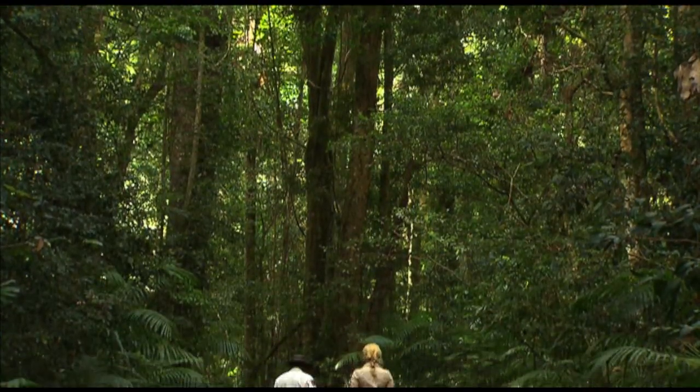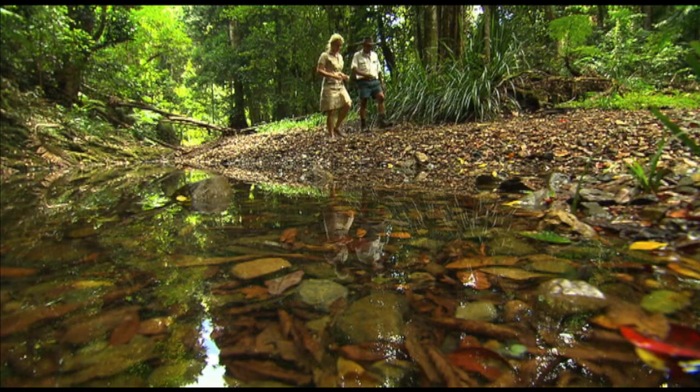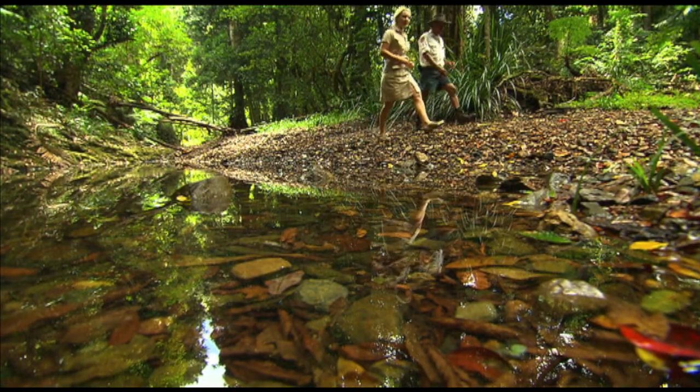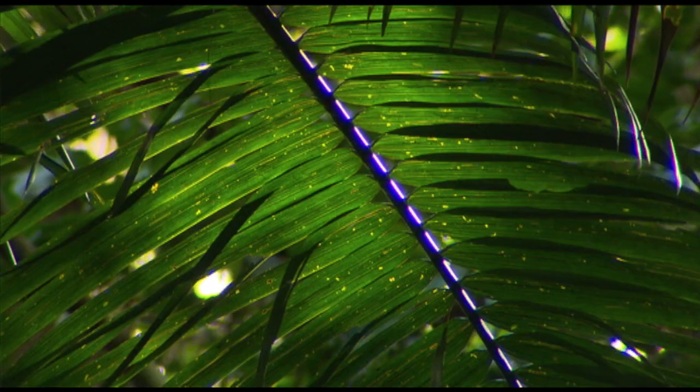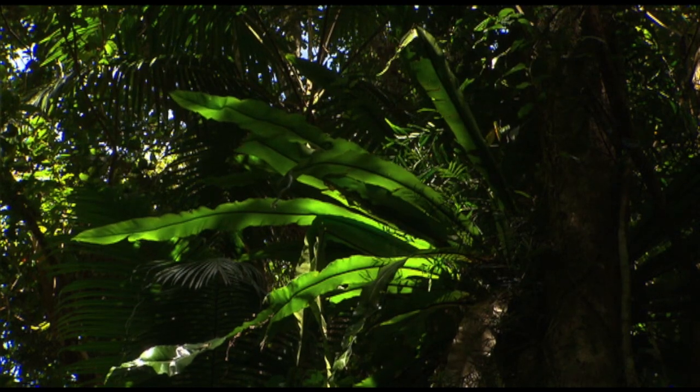Our final Coffs experience is inland, in the rainforests. Showing me the way is Indigenous guide Mark Flanders. This rainforest is a remnant rainforest, or the giant Gawanda rainforest that we used to have through Australia originally. It's only a remnant of it left in this particular little area, the Woogoga Creek Floral Reserve.